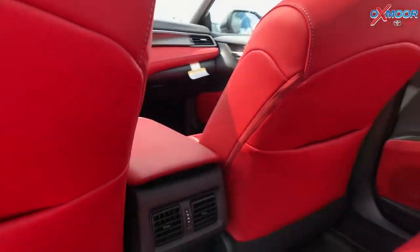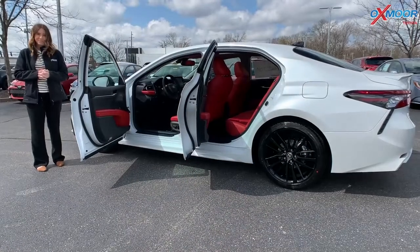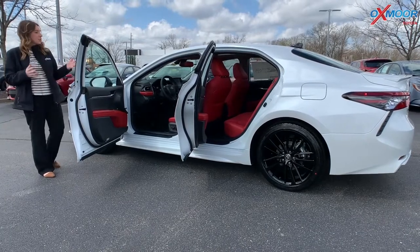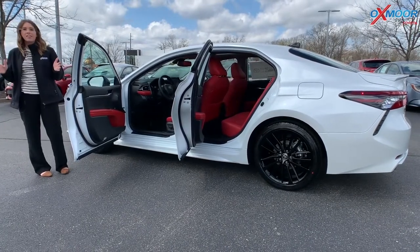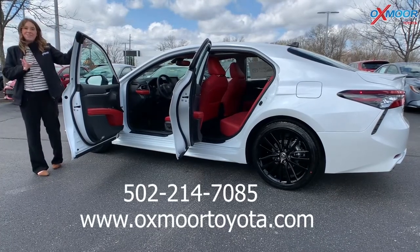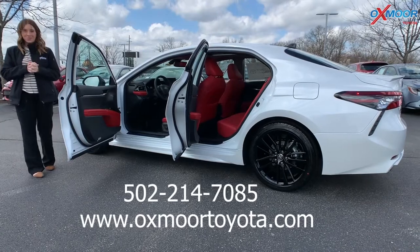Red stands out against that white and black. If you all have any questions, if you'd like to stop in, take a closer look, take it for a test drive, let us know. All our contact information will be listed somewhere over here. Thanks so much, you all, and we will see you all next week.